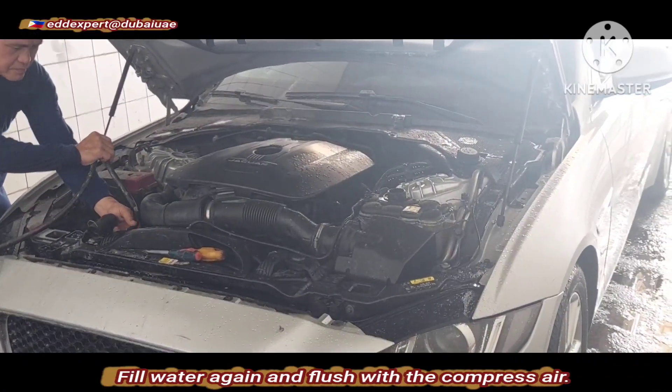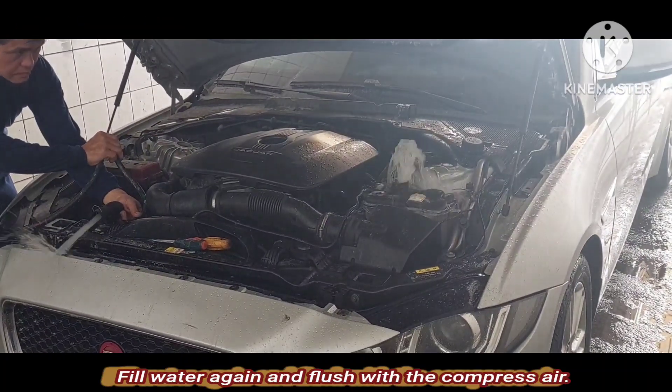Fill water again and blast with the compressed air.